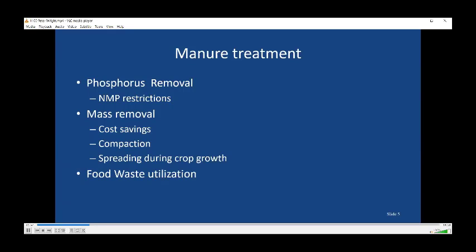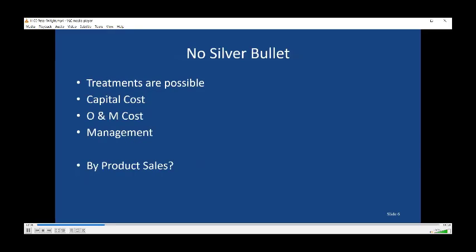Many farms are very interested in mass removal. They know that dairy manure comes with a huge mass with a lot of water attached, so you'd save time, costs, and reduce compaction if you could move the mass. There are also ideas about adding and utilizing food waste — getting tipping fees from that and extracting energy from it. But if you do that on farms that produce their own forage, you're going to need to move the nutrients off, so again you're looking at ways for manure treatment.